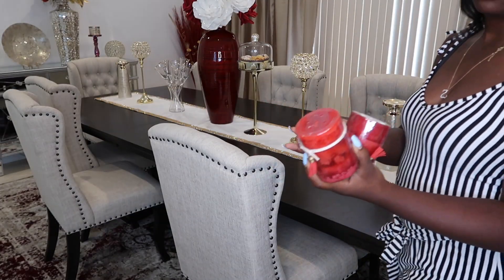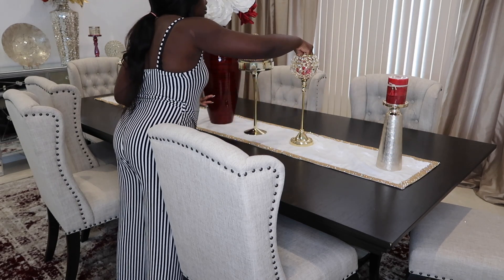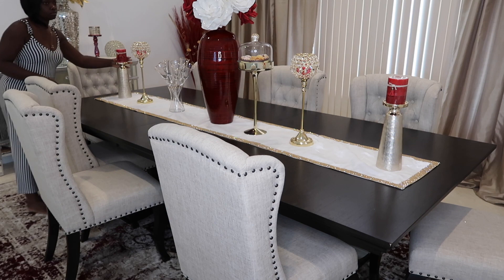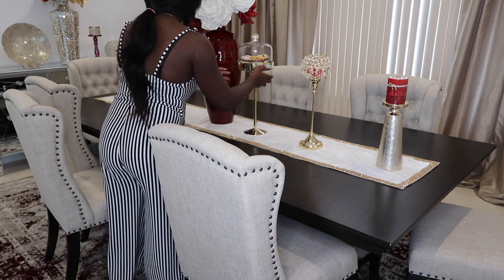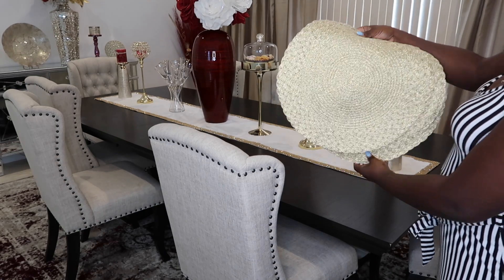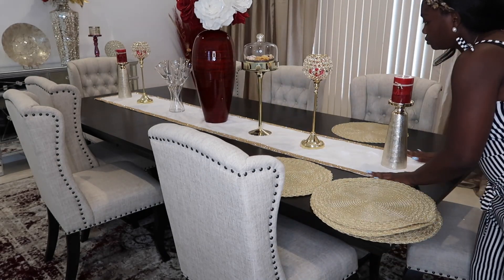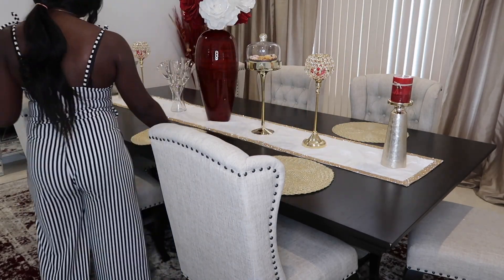So I got these red candles from Ross. My pretty much whole color theme is red, gold, and white, and that's mostly what the table looks like for most of the year. Around fall — well, we are already in fall, but I haven't done my fall decoration yet. It's still going to be red, but I'll be adding pumpkins to make it look more fall and warm.